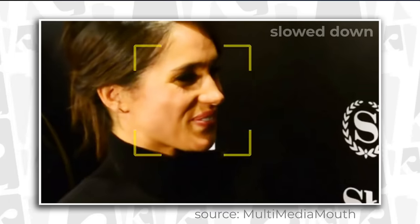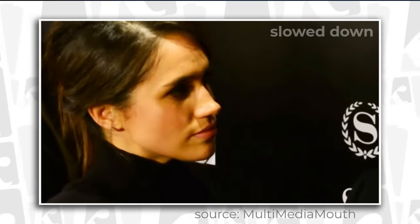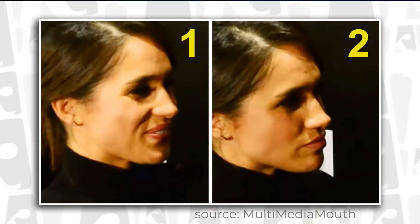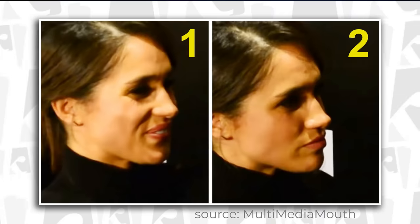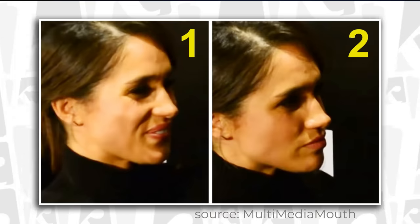Right after that forced smile comes the first extreme change. From that smile she changed all the way to seriousness, and maybe it's a bit hard to spot that she clenches her jaw muscles. It's much better to spot if we put these two first facial expressions side by side so you can compare them. This switch happens in a couple of seconds.